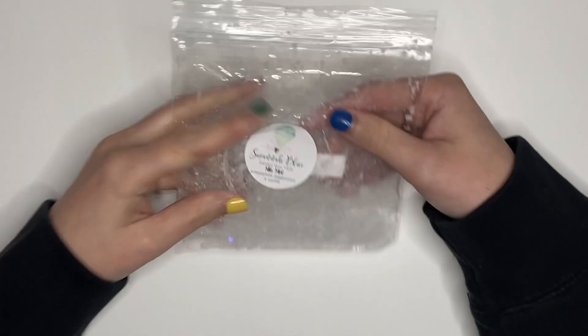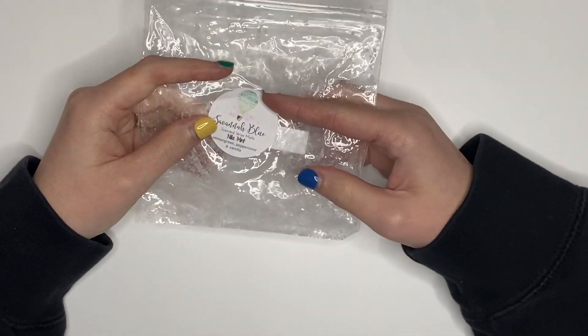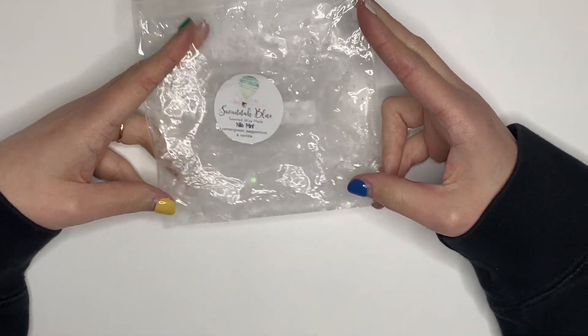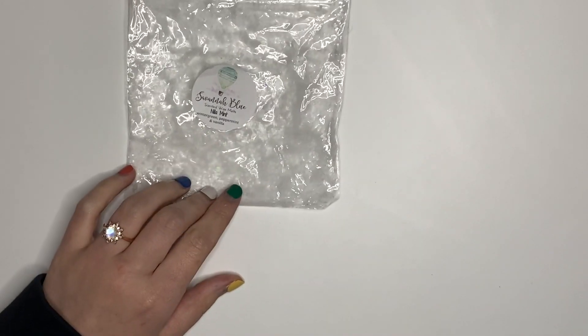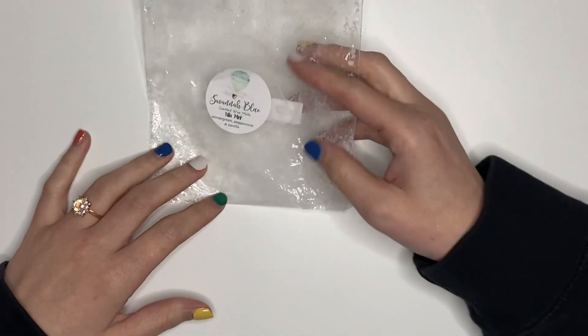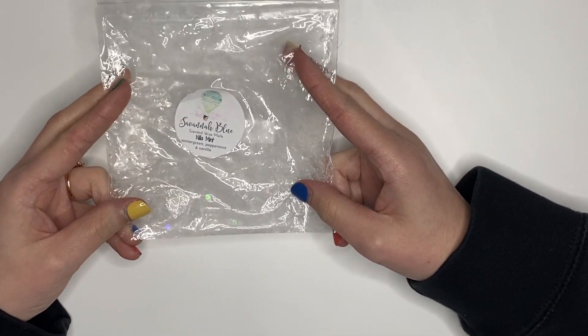First thing we have here is from Savannah Blue. This was something I had rolled over from the week prior — it was Nilla Mint, wintergreen peppermint and vanilla. This was a souffle, so I got a bunch of pieces out of it. I melted most of this in the bathroom. It was pretty good, pretty strong. I wouldn't go out of my way for it, but it was good.